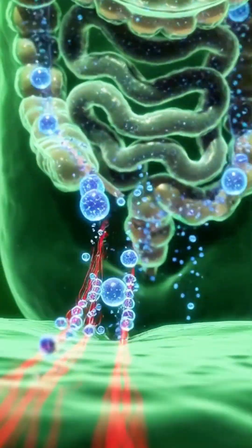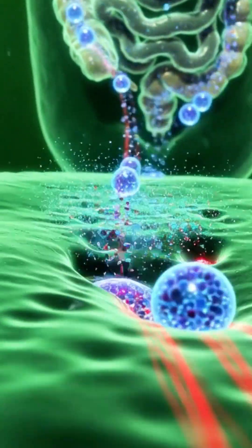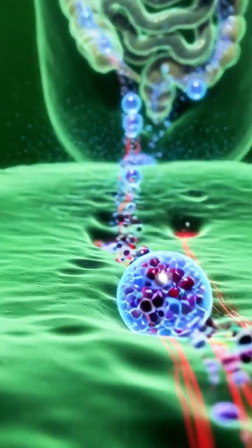In the small intestine, glowing blue water particles, vitamin K, and minerals swiftly enter the bloodstream. This absorption process is lightning fast.